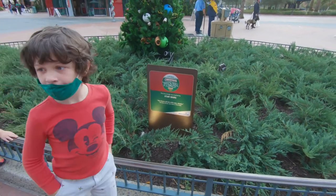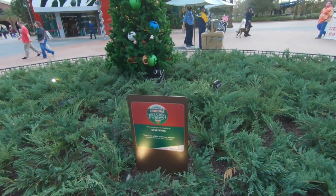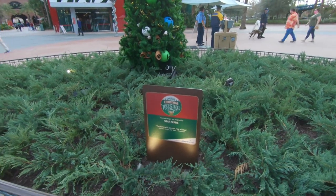They're calling it not the trail but the tree scroll this year. And the trees are all over Disney Springs so you got to keep an eye out.